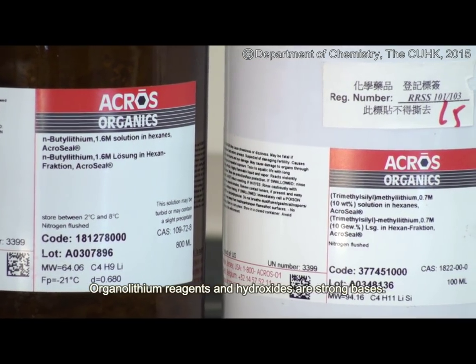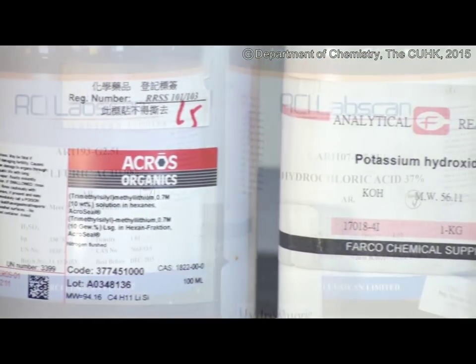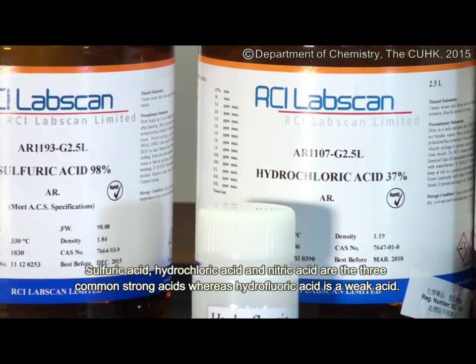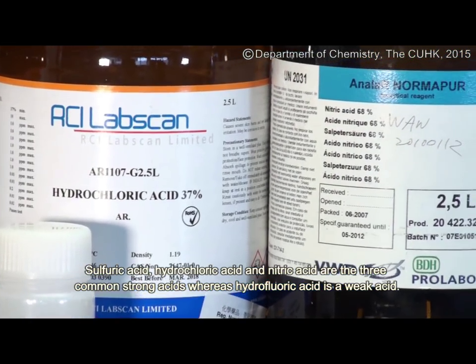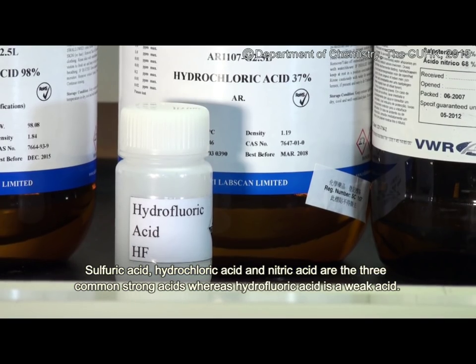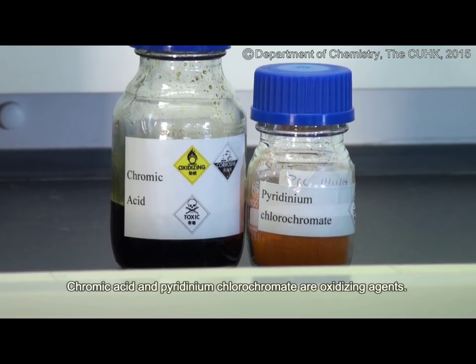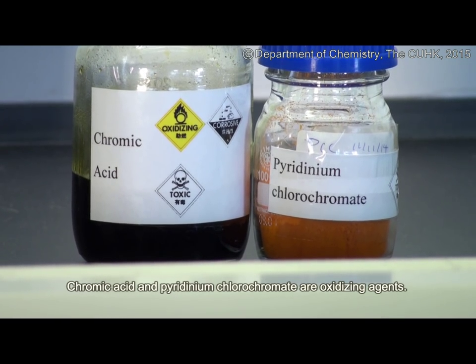Organolithium reagents and hydroxides are strong bases. Sulphuric acid, hydrochloric acid and nitric acid are the three common strong acids, whereas hydrofluoric acid is a weak acid. Chromic acid and pyridinium chlorochromate are oxidizing agents.